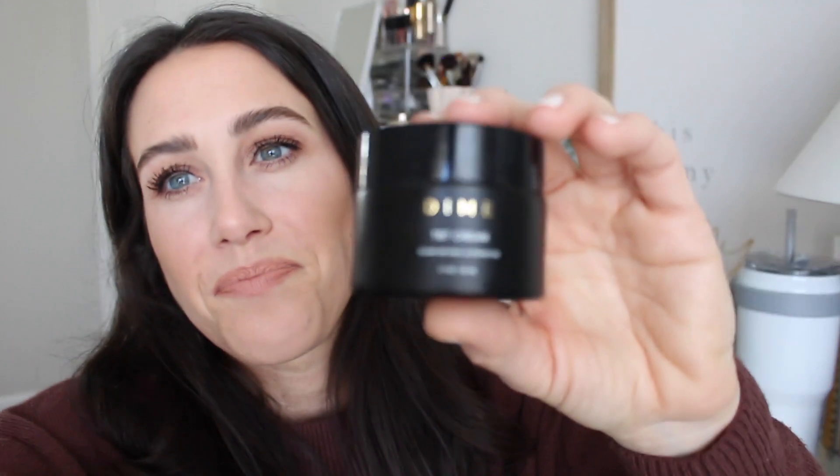I also tried out the Dime Beauty TBT cream, and I had a bit of a love-hate with this. I didn't really like it at first, but then I kind of liked it, and by the time I was done with it I was ready to move on. It says it's a clean retinol alternative, but it was just a nice moisturizer — the consistency was really nice, almost like a gel-cream, and it laid and sunk into my skin nicely. But I just didn't find that it does what a retinol actually does.